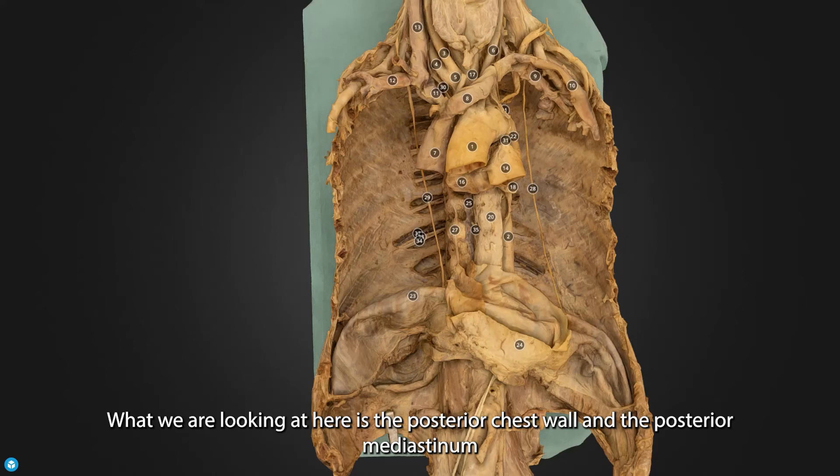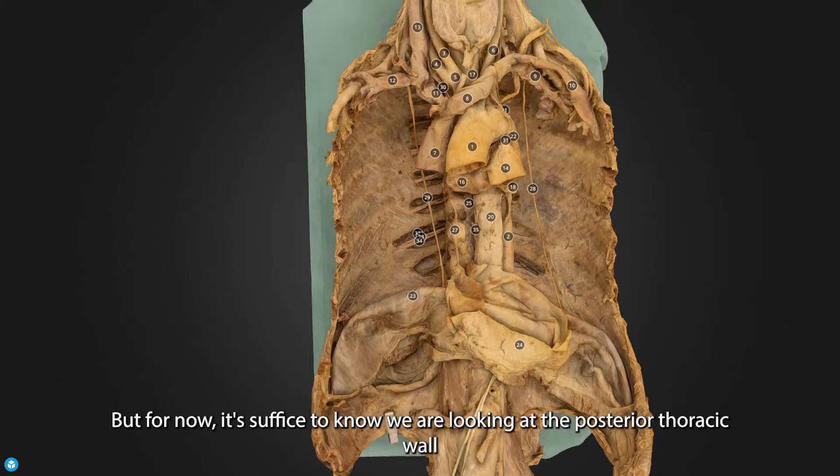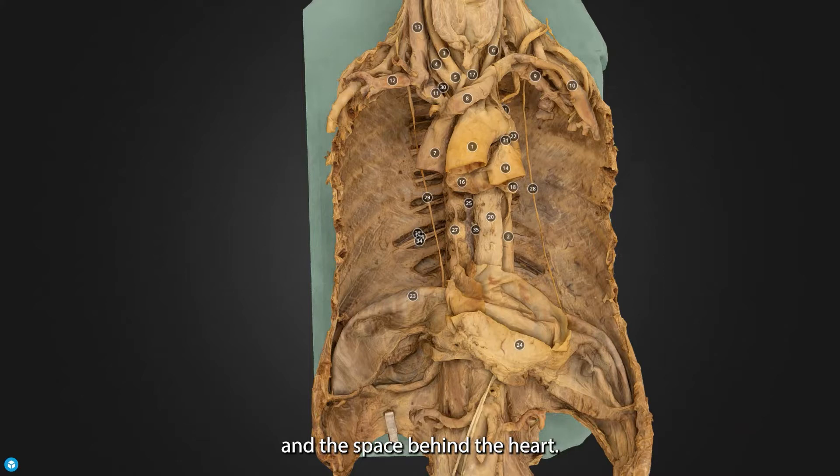What we are looking at here is the posterior chest wall and the posterior mediastinum. The mediastinum we'll come on to in the next session, so don't worry about that too much. But for now, it suffices to know that we are looking at the posterior thoracic wall and the space behind the heart.